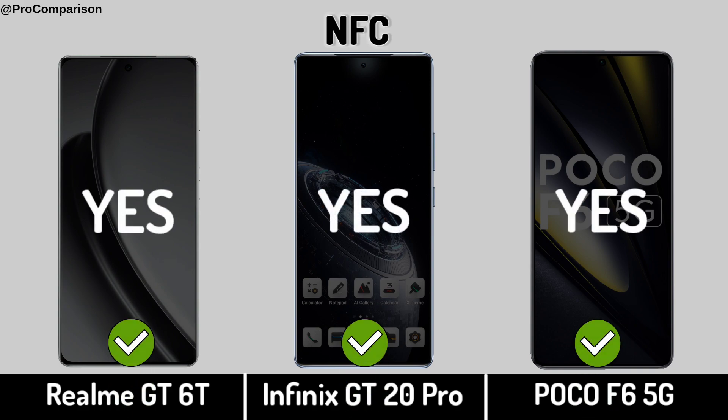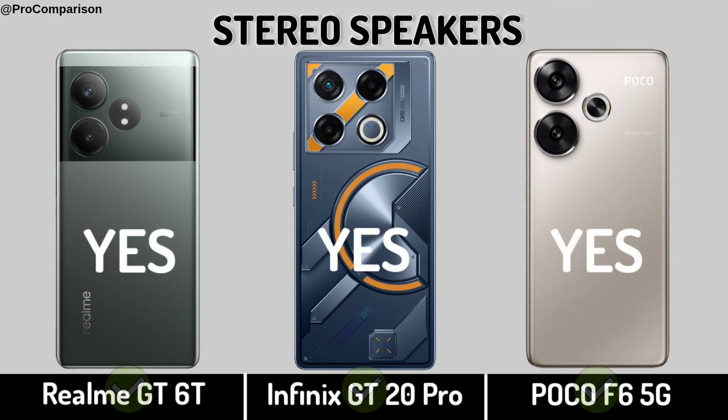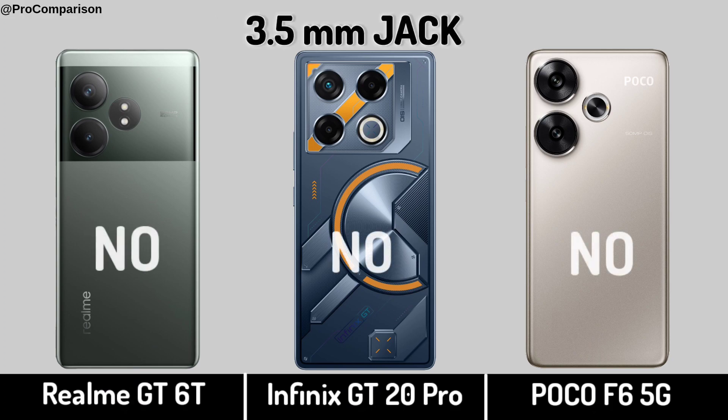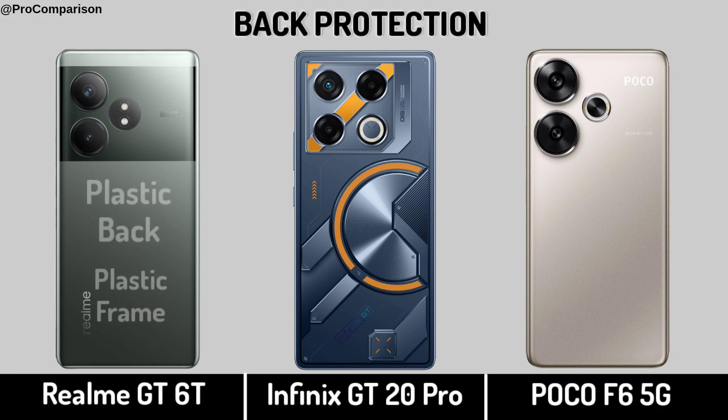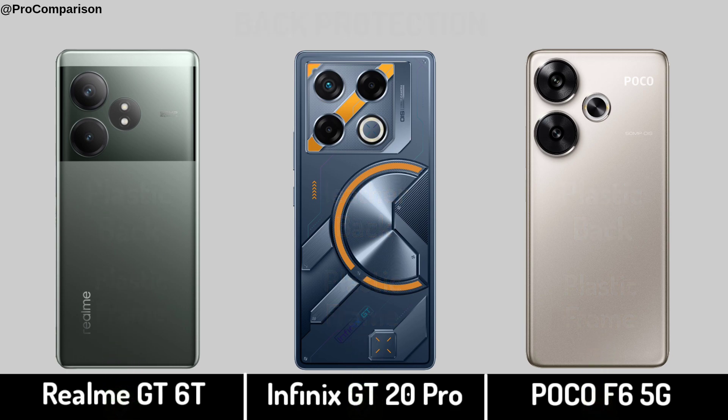Now for Design and Build — Stereo Speakers. Headphone Jack. Back Protection. Weight.